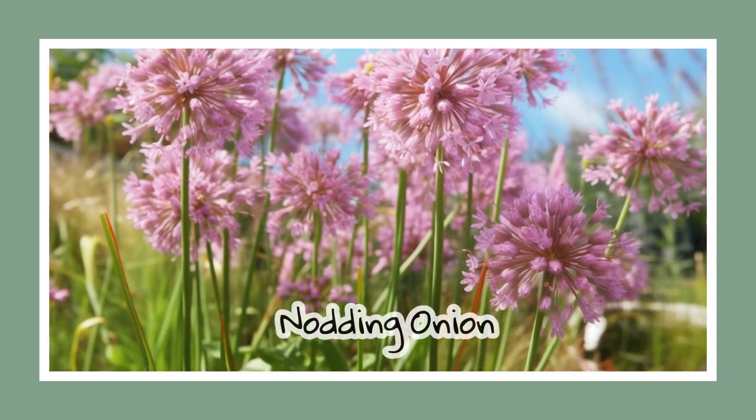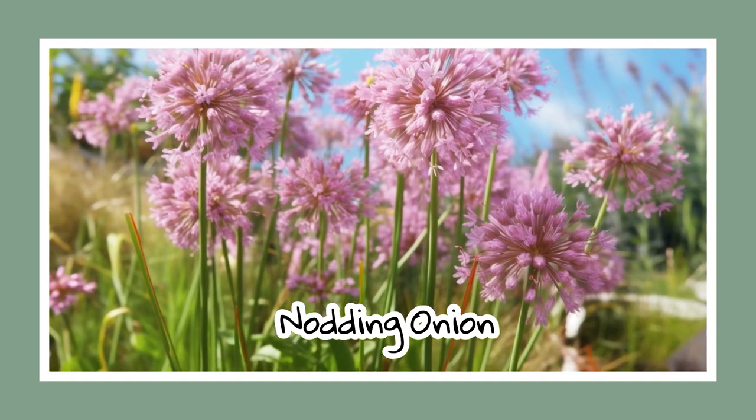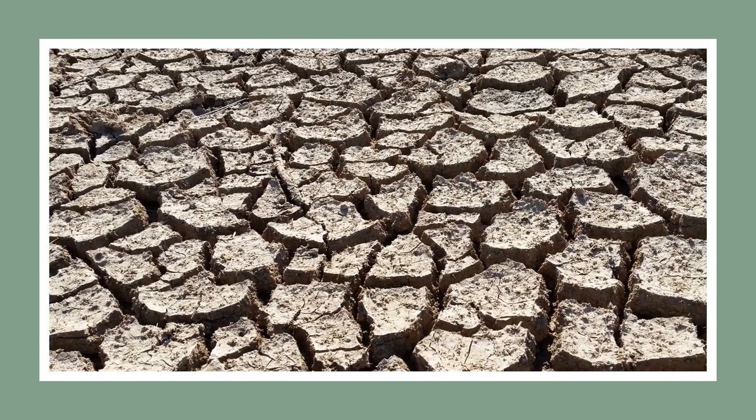As summer begins, the nodding onion starts to bloom. Despite their southern roots, they are not great fans of hot weather and don't take well to over-watering either. Fun fact: while they can substitute for chives, they can also be poisonous and cause severe diarrhea, so let's just admire them from afar, shall we?